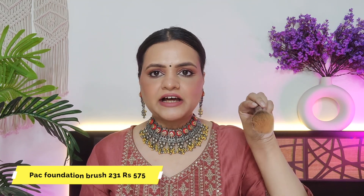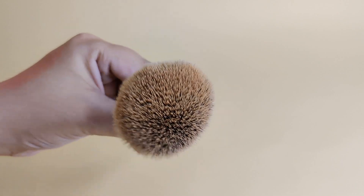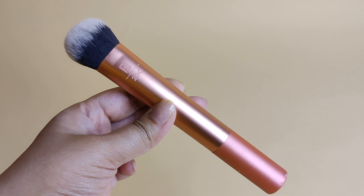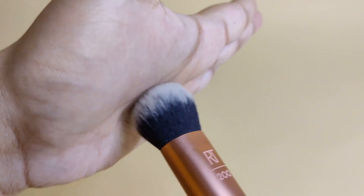The last product is the foundation brush. For the affordable option, my favorite foundation brush is the Pack 231. It's very big and you can blend your foundation quickly. It gives a good blending and good coverage — if you want to work quickly, it's perfect. For the expensive option, this was my first foundation brush and it's still my favorite — this is the Real Techniques RT200. It's not a big size but it gives a good buffing and great foundation coverage. The foundation blends very flawlessly with no streak marks, giving a beautiful finish.